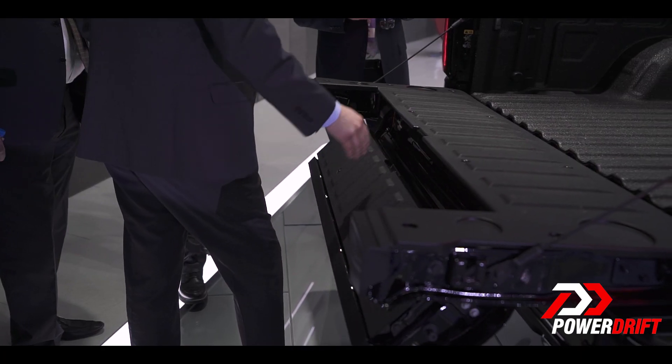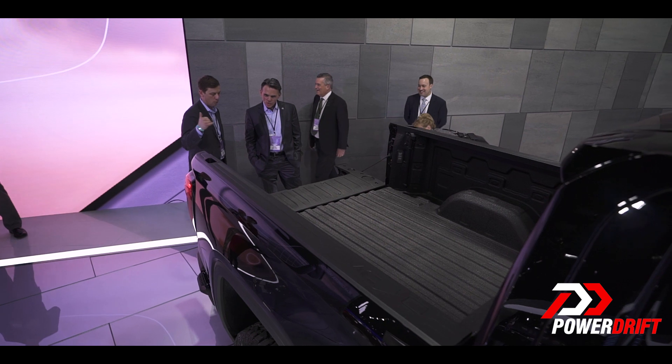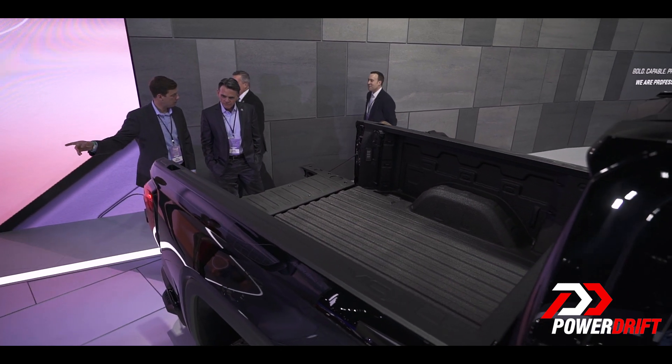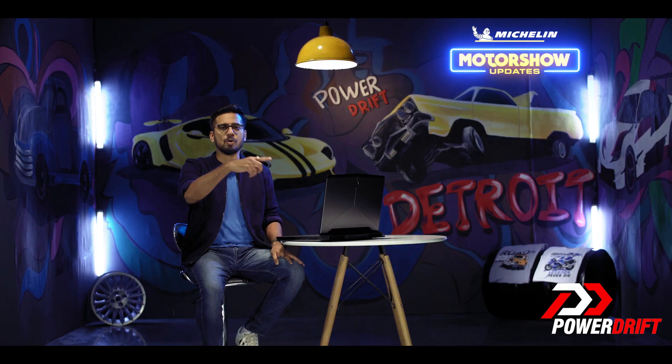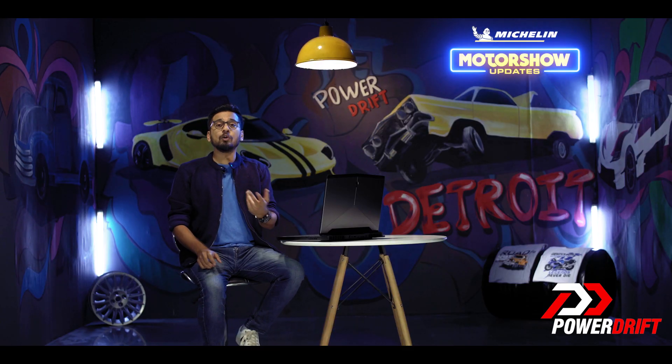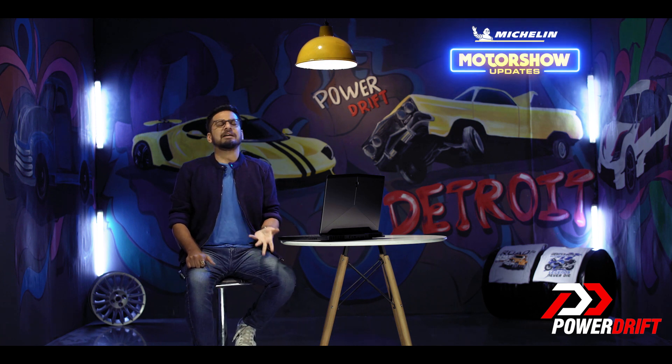The Denali and the 84 get that fancy multi-pro tailgate system which makes it very convenient to load and unload luggage onto the luggage bay. It is about 5 feet 8 inches long, which means it can easily double up as a bed for Glenn over there. There's also a 120-volt power outlet and cargo tie-down anchors to make it more practical.